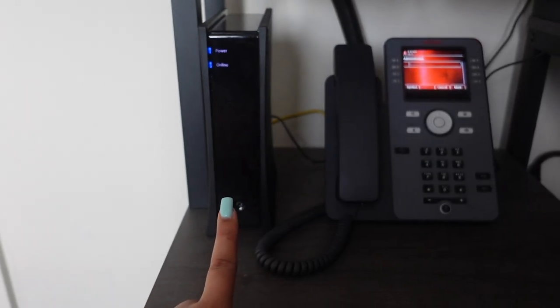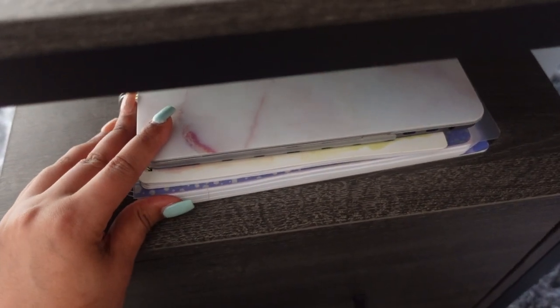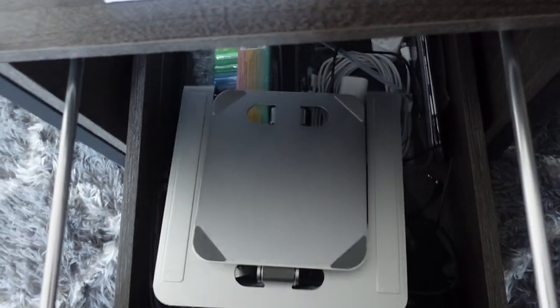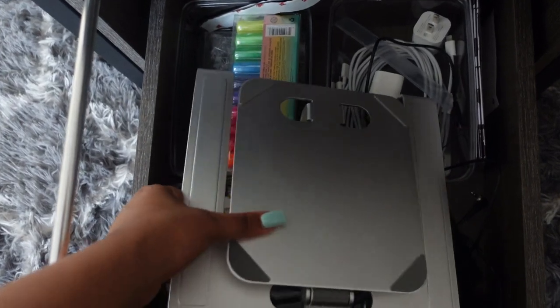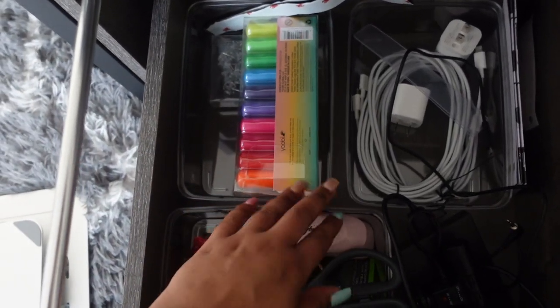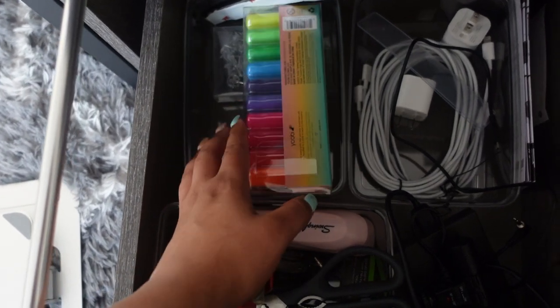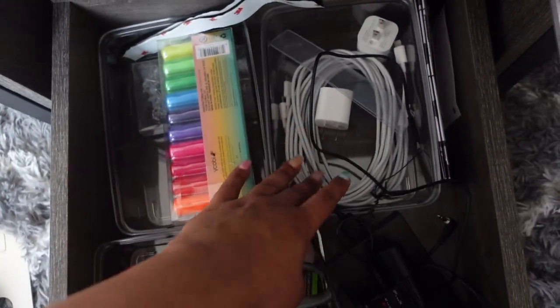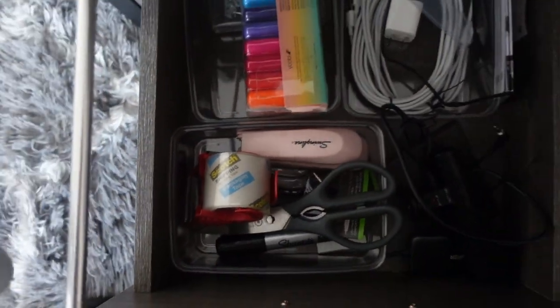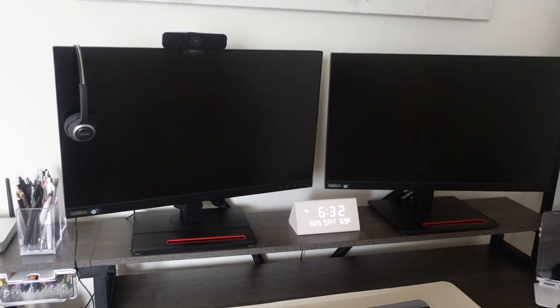Down here I have my internet and my work phone. Right here is a little shelf where I have my laptop, my planner, and my notebook. This is just a random drawer — I keep my laptop stand in here. I also have these clear organizers from Marshalls with highlighters, thumbtacks, chargers, random office supplies, and some camera stuff in that corner.